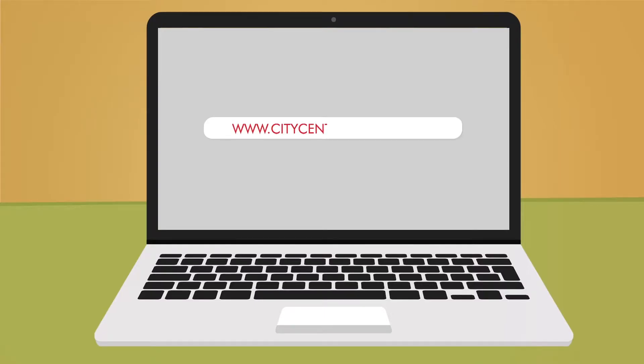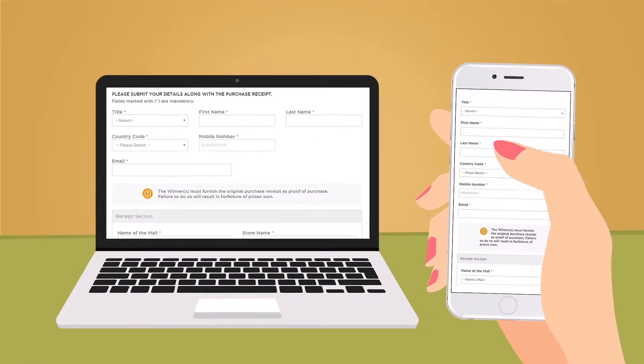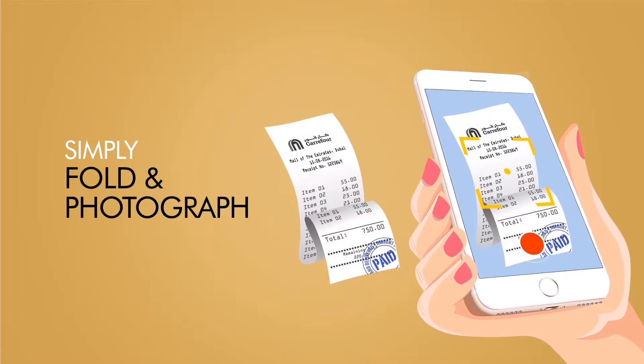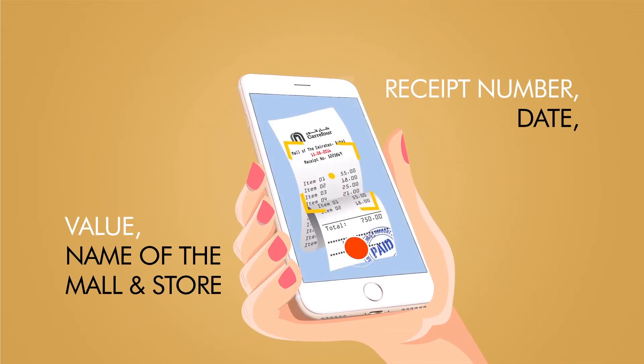Simply visit our website or use our mall mobile app to fill in your contact details, the receipt details and upload a scanned image or photograph of the receipt. If your receipt is too long, simply fold before you photograph it. Do ensure that the receipt number, date, value, name of the mall and store is visible.